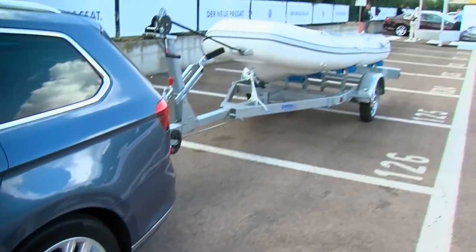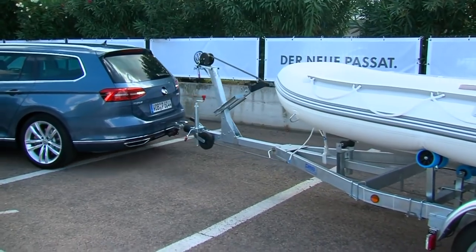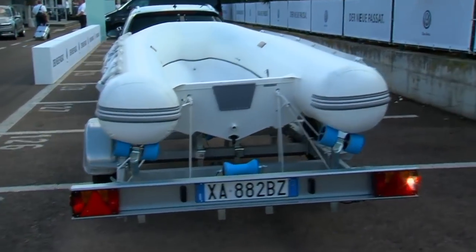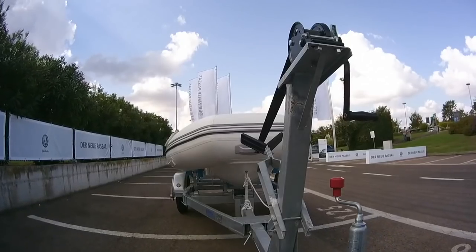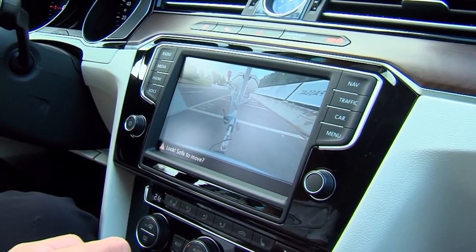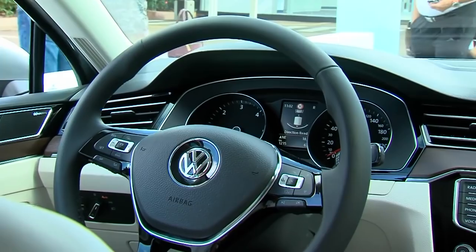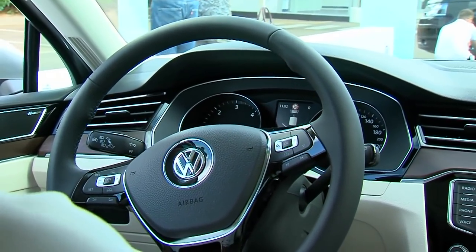Reversing with a trailer is a challenge for even the most experienced driver. That's why with the Passat, Volkswagen has become the first car maker worldwide to bring an assistance system to market, making maneuvering a trailer simpler than ever before. It's called Trailer Assist, and it takes on the automatic transverse control of the trailer.